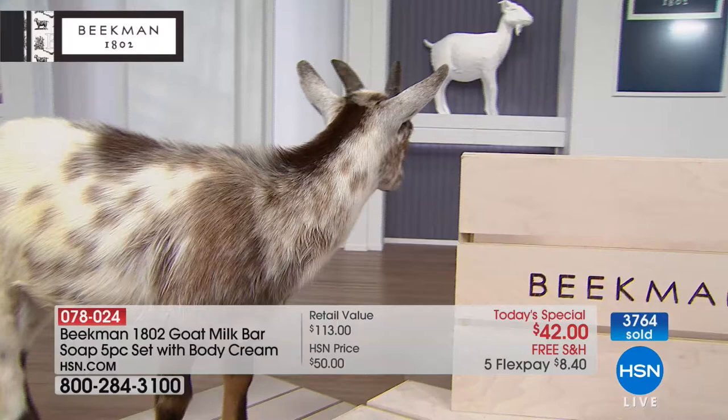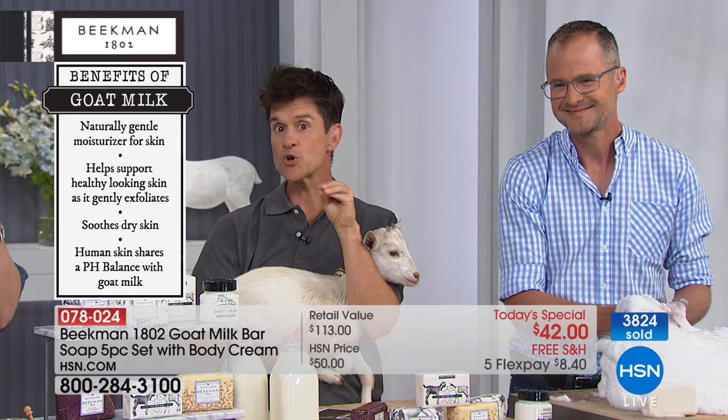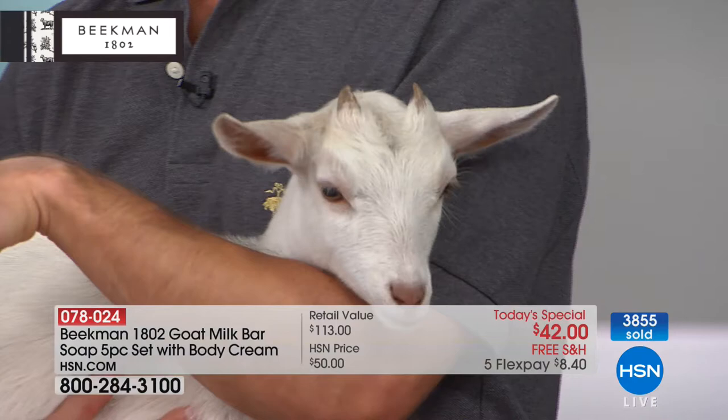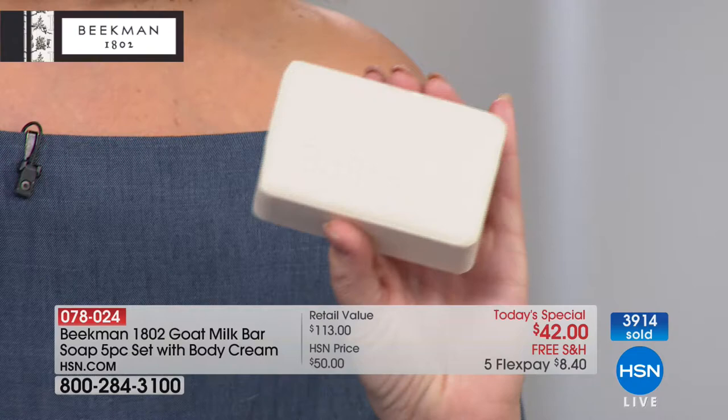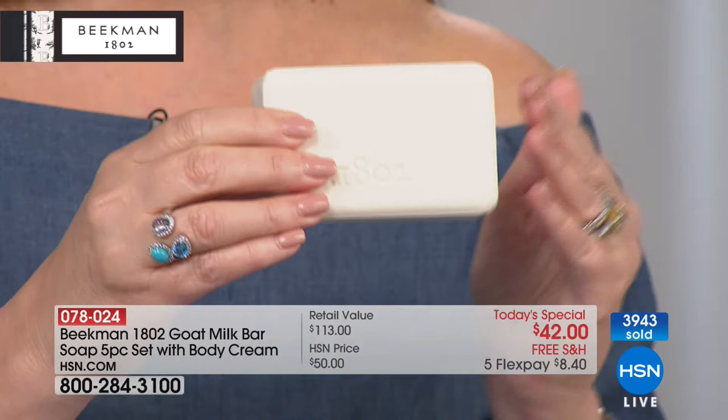Just as important as what we put in — the great goat milk and natural ingredients — are the things we don't put in: none of the phosphates, sulfates, phthalates, parabens, or petrochemical byproducts. Most grocery store soaps remove the glycerin and replace it with the cheapest filler they can find — waste product from the oil industry. Things not even good enough for your lawnmower are being put into the bar soap on your skin. That's why this soap needs a better name. It leaves your skin so smooth, so soft, so hydrated and silky. I use it to shave my legs — it lathers up beautifully.